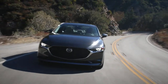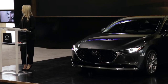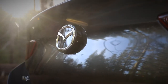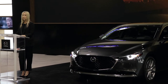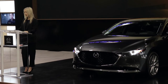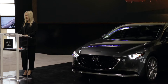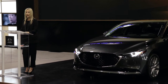Combined with our unique G-Vectoring Control Plus, the Mazda 3 with i-Activ all-wheel drive performs exactly as the driver intends. The all-new Mazda 3 marks another significant step in our journey to premium. Our signature Kodo design, groundbreaking engineering, and distinct craftsmanship raise standards across the board. Our dealers are evolving our physical environments to provide a premium customer experience.